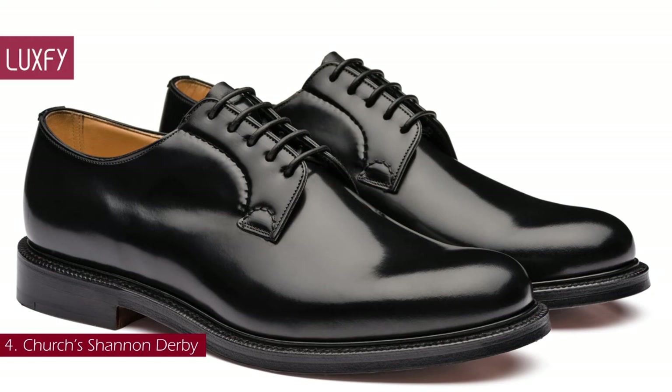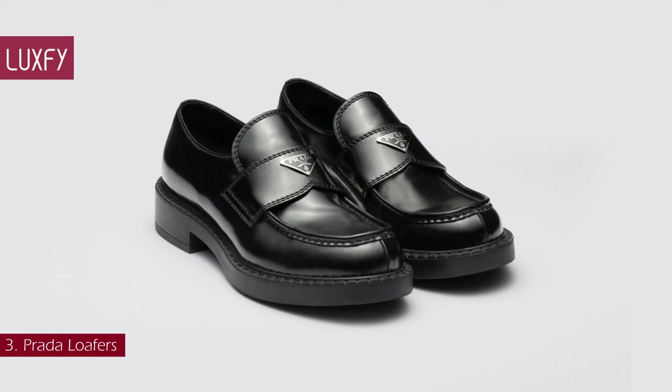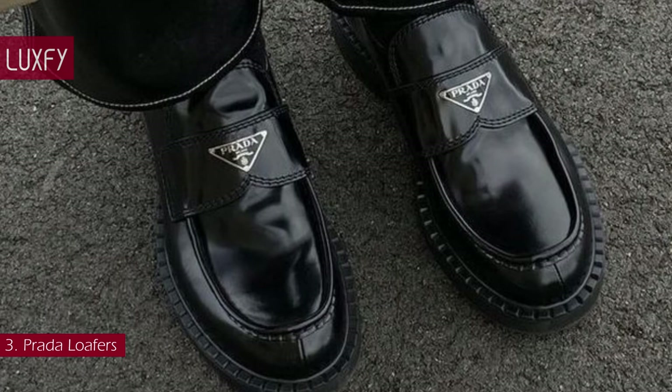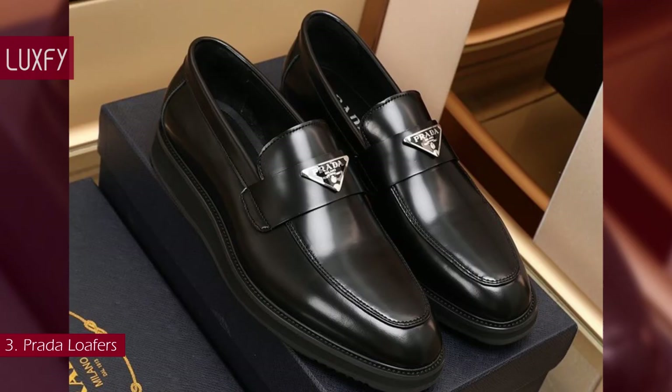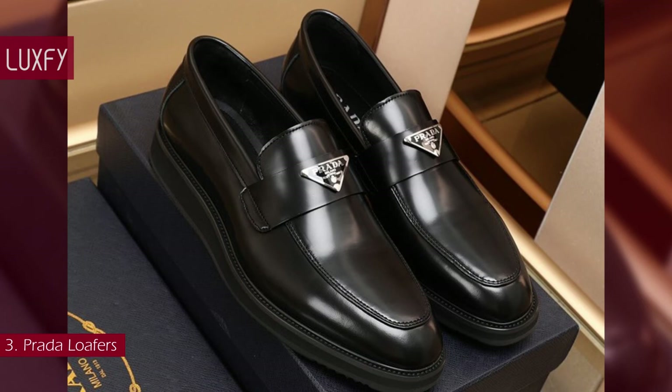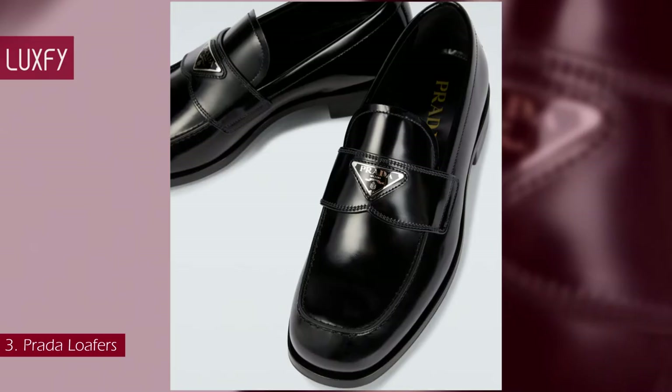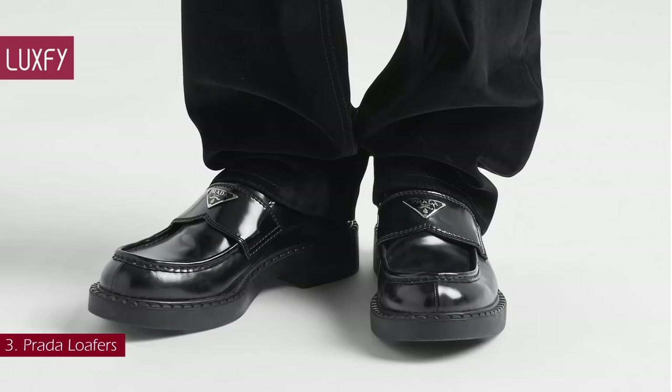Number 3: Prada Loafers. Slick, modern, and a little chunky, these leather loafers by Prada are the perfect pick for edgy looks. Given a rounded toe and a thick block heel, these loafers are punctuated with the house's enduring enameled logo plaque, an emblematic hallmark of the brand since 1919. In a slick slip-on style, Prada crafts these loafers from brushed leather with a flat rubber sole. The Prada Loafers are sold for $1,150.